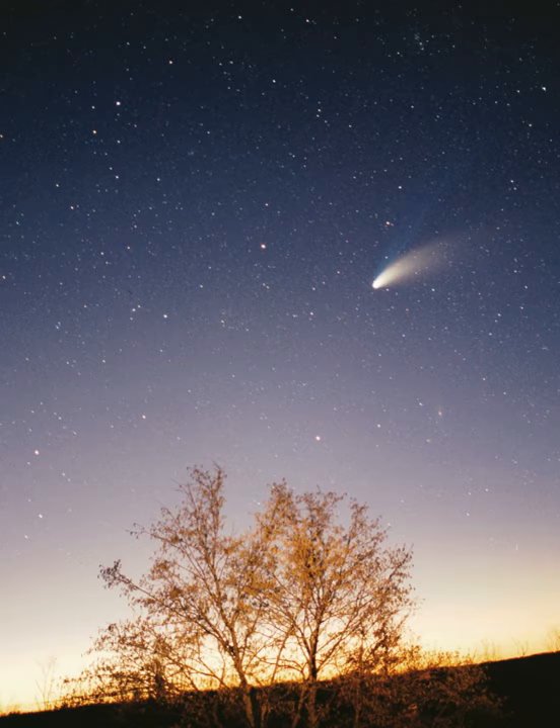Earth, one astronomical unit from the Sun, is the largest and densest of the inner planets, the only one known to have current geological activity, and the only place where life is known to exist. Its liquid hydrosphere is unique among the terrestrial planets, and it is the only planet where plate tectonics has been observed. Earth's atmosphere is radically different from those of the other planets, having been altered by the presence of life to contain 21% free oxygen. It has one natural satellite, the Moon — the only large satellite of a terrestrial planet in the Solar System.